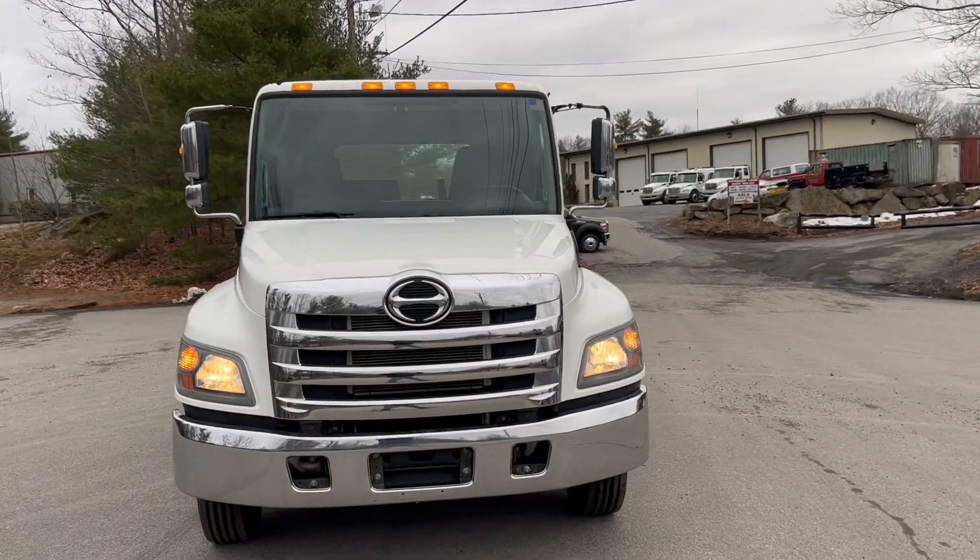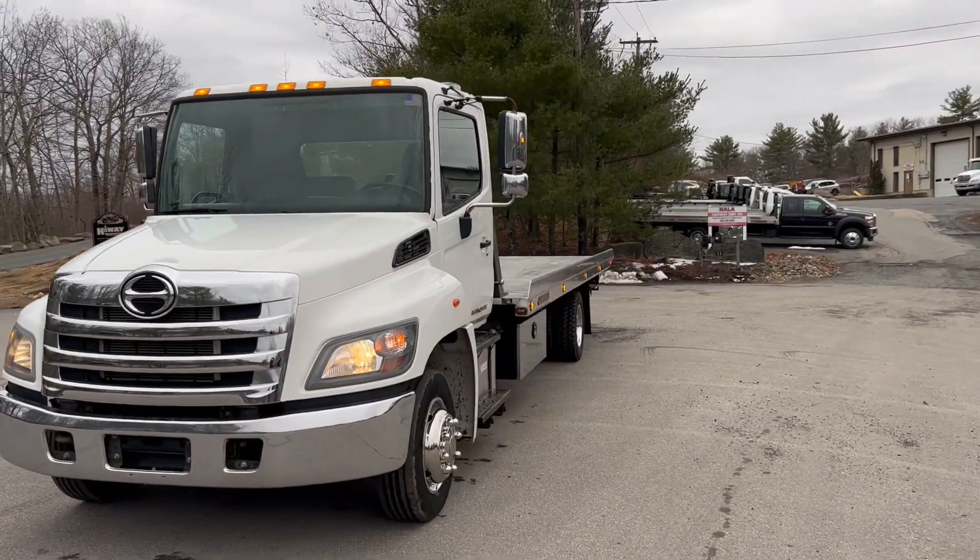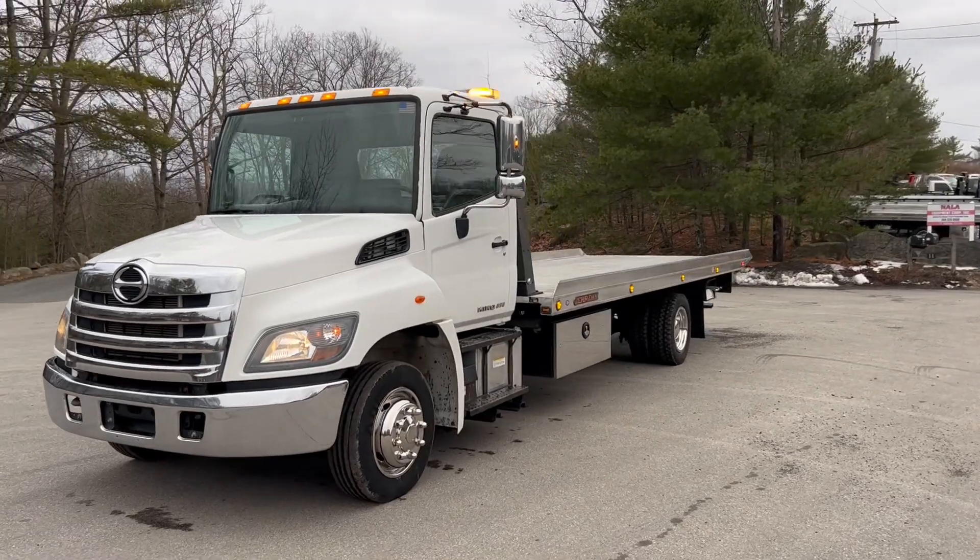Check us out at NalaEquipment.com for this truck and many, many more trucks we have available. Have a great day guys, thank you very much.